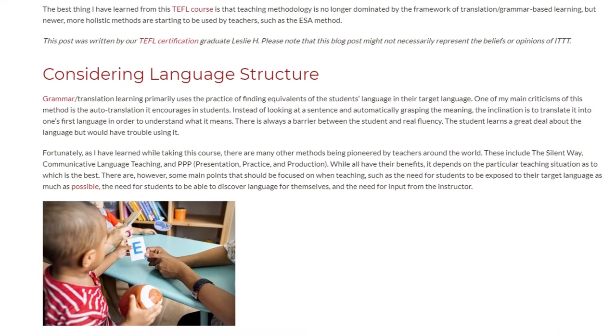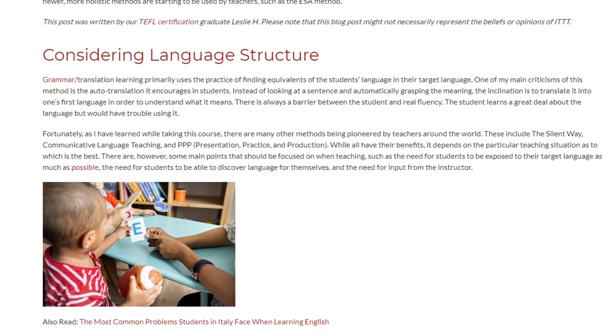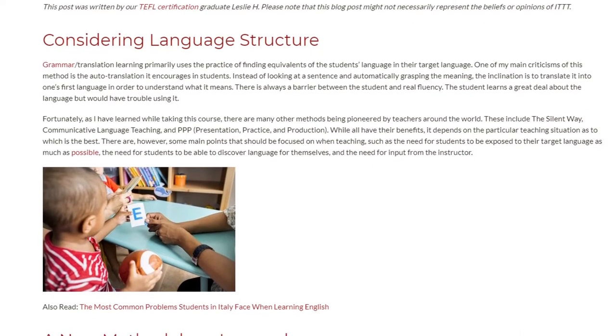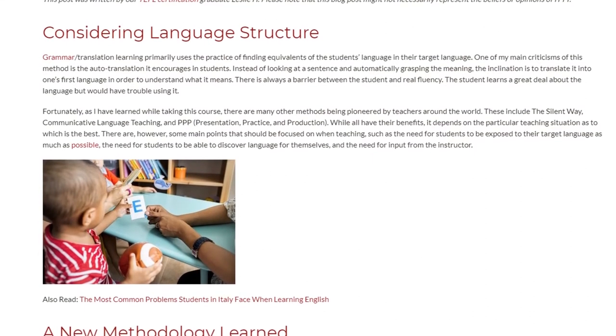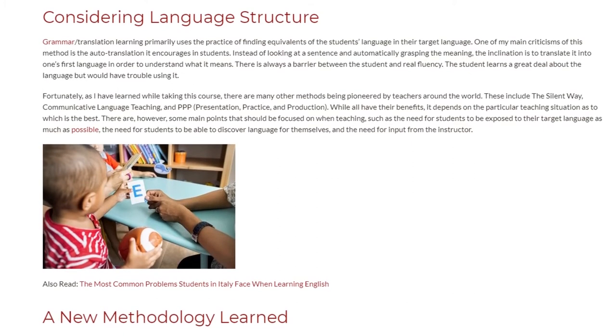There are, however, some main points that should be focused on when teaching, such as the need for students to be exposed to their target language as much as possible, the need for students to be able to discover language for themselves, and the need for input from the instructor.